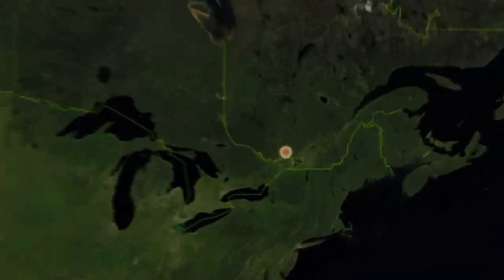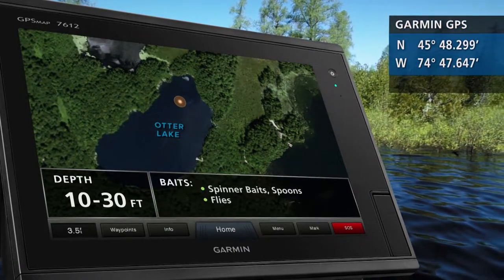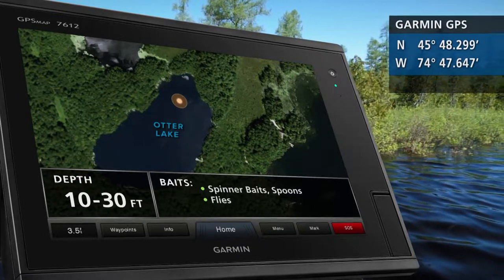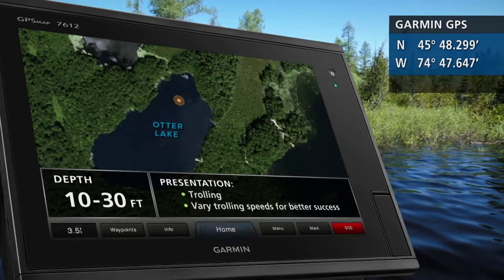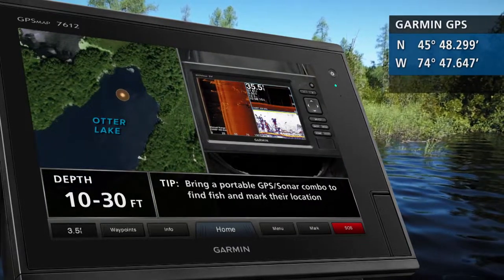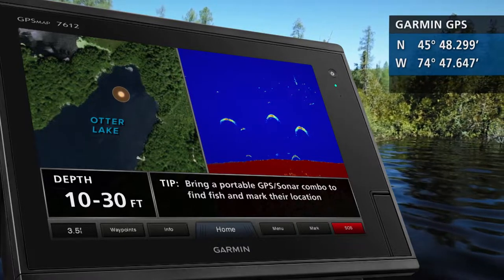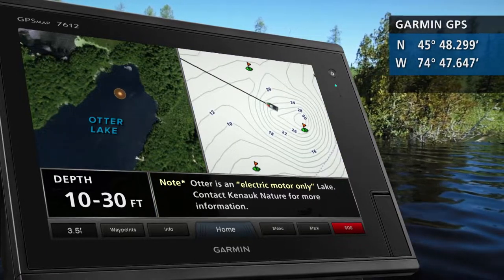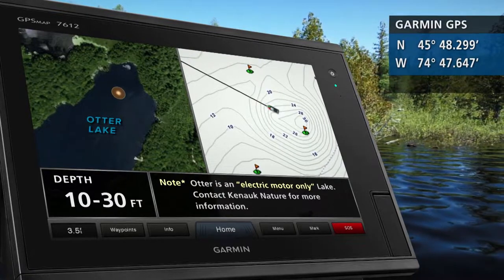Today's hot spot is Otter Lake in Quebec's Canuck Nature Reserve. Since this is a small bowl-shaped lake with very little bottom structure, we suggest trolling for best results. Covering water is the key to success here. The Princecraft guys did great trolling flies while we did equally well using small spoons. Vary your trolling speeds for better success. For a break in the rainbow action, you can target largemouth bass as well. We highly recommend bringing a portable GPS sonar combo — once you locate a group of fish, waypoint and stay with them until the action stops, then simply look for another school and repeat. Otter is an electric motor only lake; contact Canuck and they can provide you with a small boat and trolling motor. For more hotspots like this one, check out FishingCanada.com.